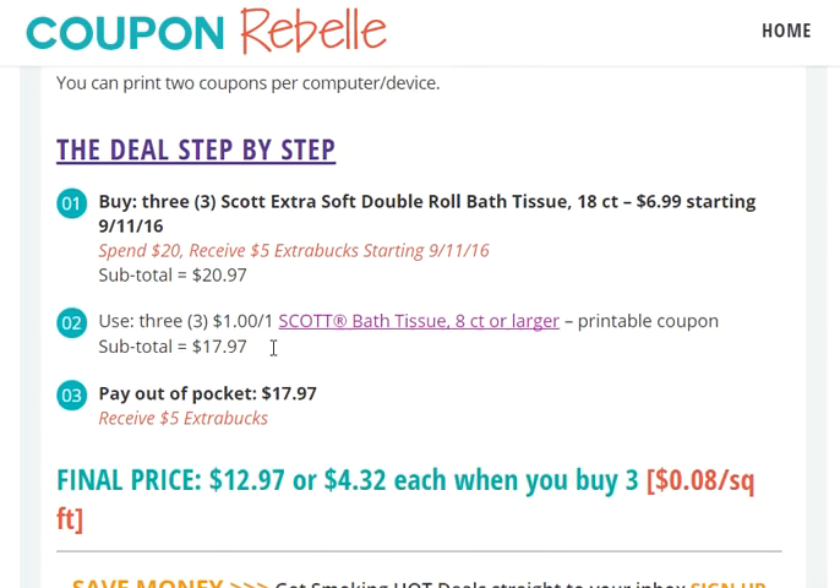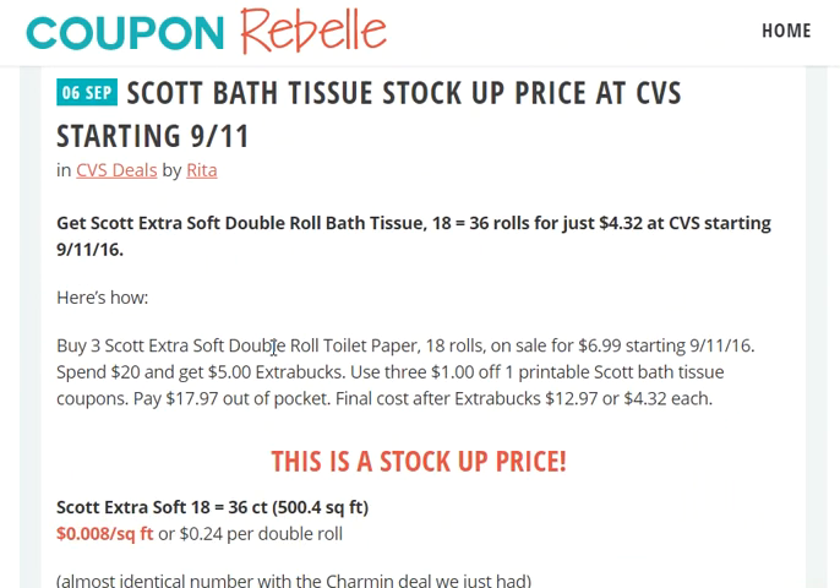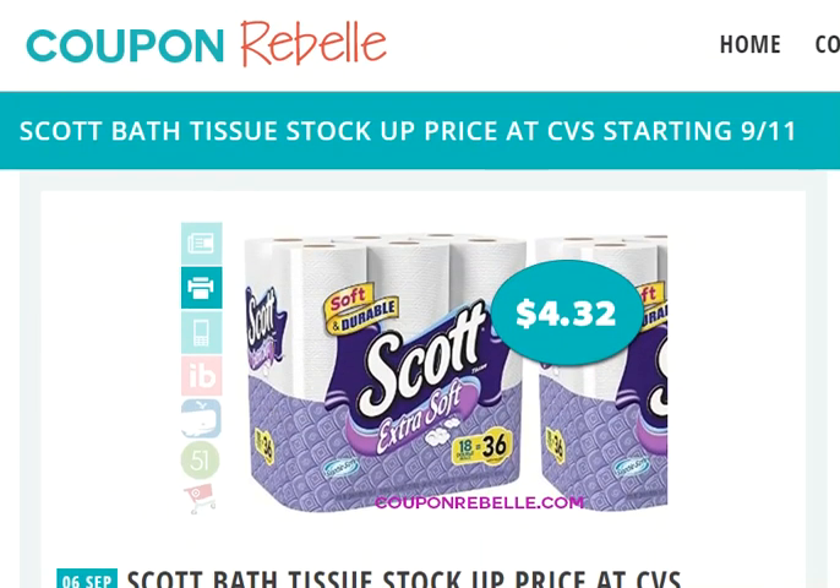That is it for this deal — it's fairly straightforward. You buy three, you use three coupons, and you will get ExtraBucks that you can use later on a future shopping trip. Not just in the same one, because you receive it on this deal, which means it's available for the next one.